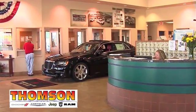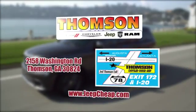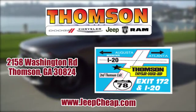Customer satisfaction is our highest priority at Thompson Chrysler Dodge Jeep Ram. We're easy to find on Washington Road in Thompson, Georgia, or at JeepCheap.com.